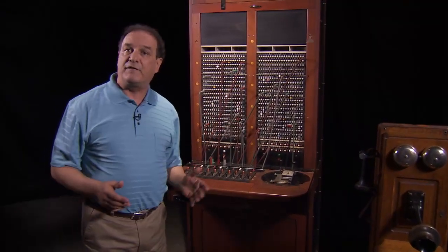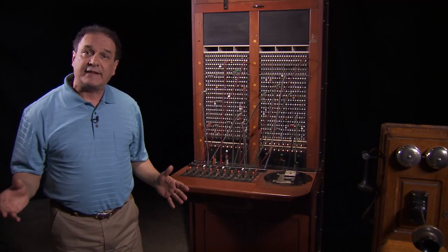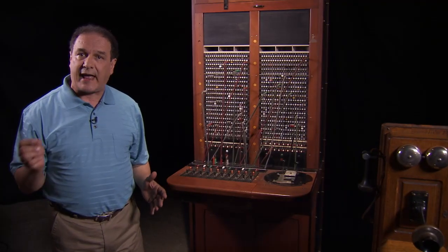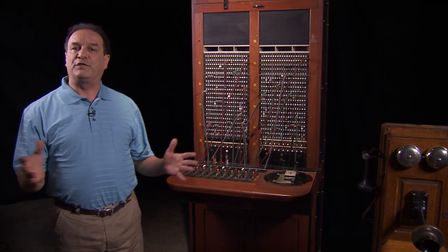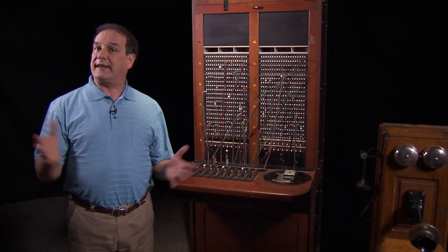Customers had to call up the operator on hand-cranked phones. The operator would then place the call manually through the switchboard. It was 1923 when the board was first installed on the island, arriving just as the island was connected to the mainland by undersea cable. As demand for phone service grew, so did the switchboard, with new sections added to keep up.